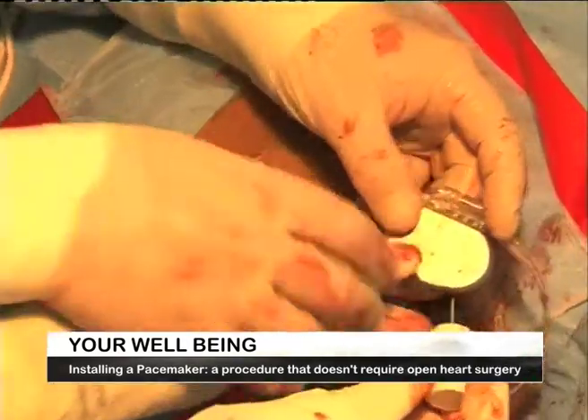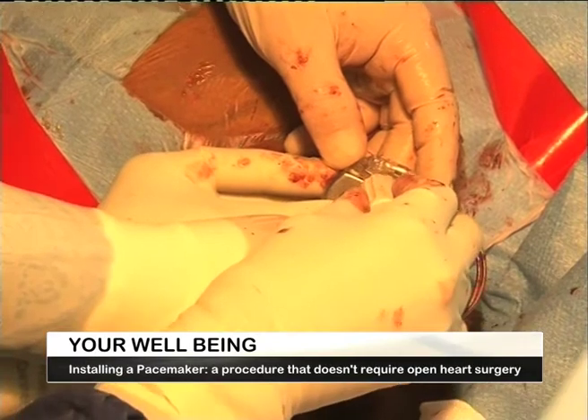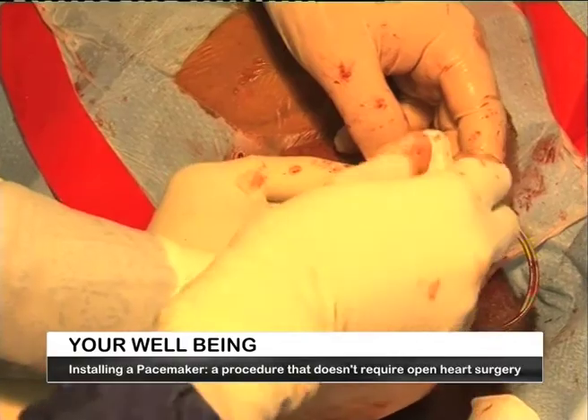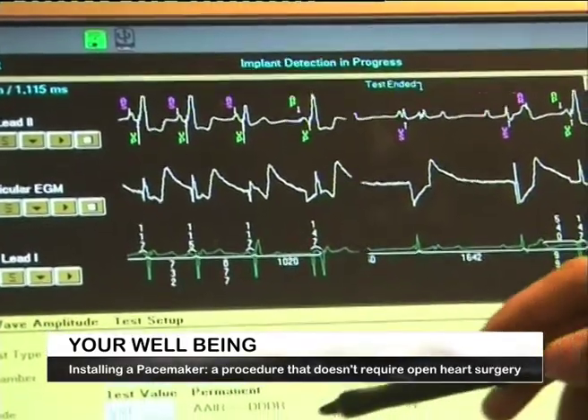A pacemaker is a small device that is implanted under the skin, typically just below the collarbone, to treat irregular, interrupted, or slow heartbeats.